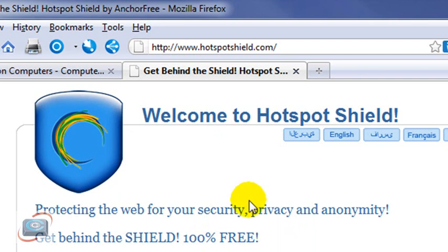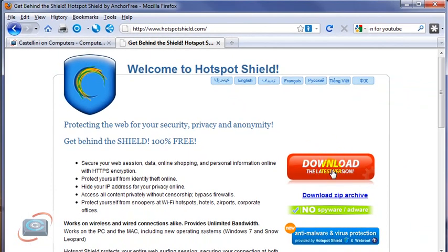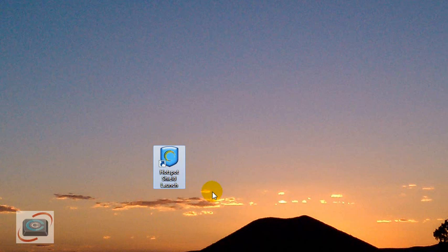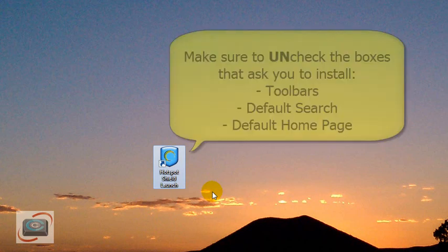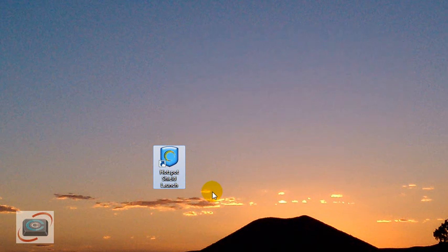It's a free tool. You're going to go to hotspotshield.com, then click to download the latest version. After you install it, you'll see an icon on your desktop called Hotspot Shield. During the installation, make sure you uncheck some of the extras they try to put in there, like an add-on toolbar, their own customized search, and their own homepage — uncheck those boxes so you don't get things you don't want on your computer.